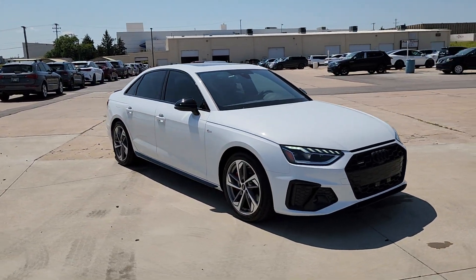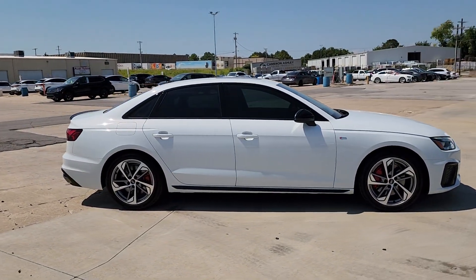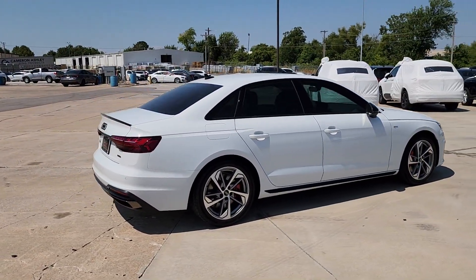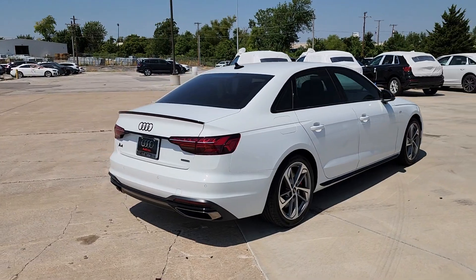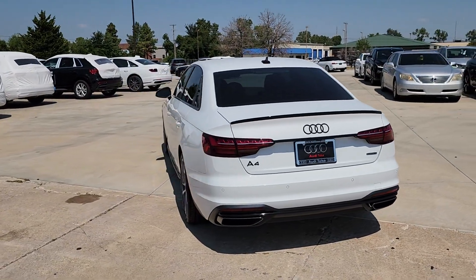These are just some of the great options this vehicle comes with: heated steering wheel, Apple CarPlay and/or Android Auto, wireless charging station, moonroof, keyless entry, heated mirrors, backup camera, power passenger seat, fog lamps, wood grain interior trim.